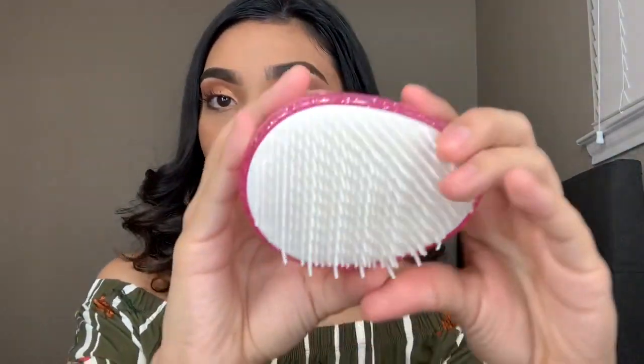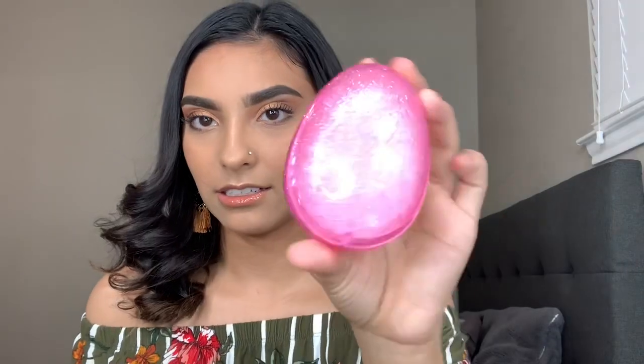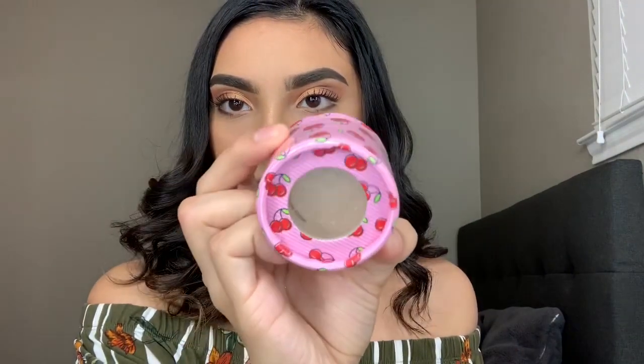I love the actual design of it. I also got this body shimmer — look at the packaging, guys, it says Cherry on it and it's so cute. Let me put some on my shoulders and shoulder blades. Do you see that shimmer? I'm definitely going to get a lot of use out of this, especially in the summertime. Body glow — I got it.